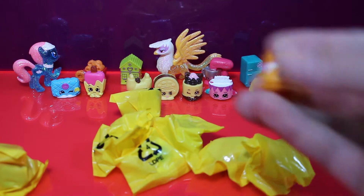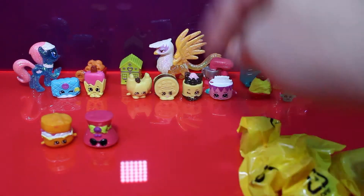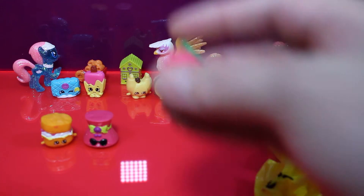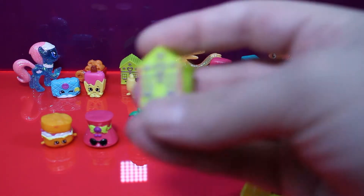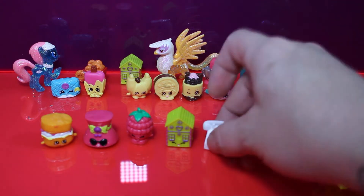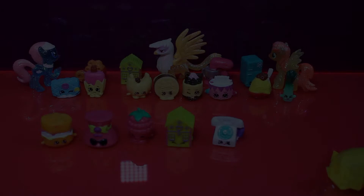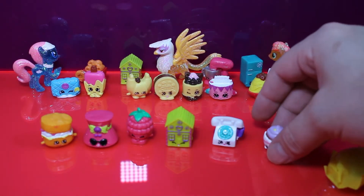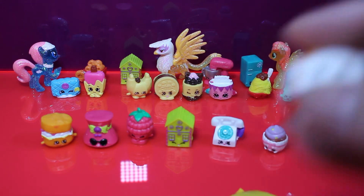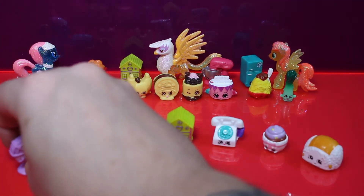Our first Shopkin is Skani. Next is Shady, which is a big ol' hat. Then Asbury — raspberry. Ginger Fred. We got Chatter. Patty Cake. Flappy Cap. And the last one is Blow In. So there's our eight Shopkins.